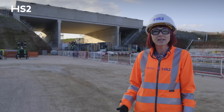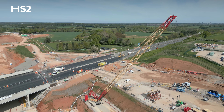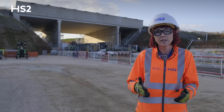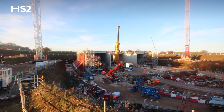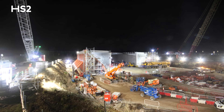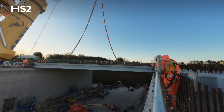We worked with National Highways, the local community, and road users, and decided the best solution would be to build the structure alongside the A46. By building the structure next to the A46 rather than in situ on top of it, we've saved up to two years of traffic management for road users and the local community.